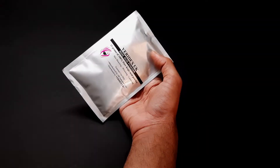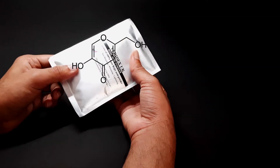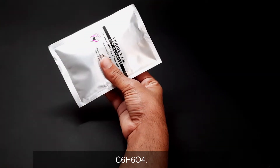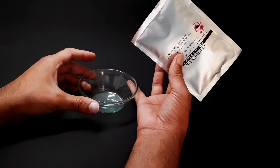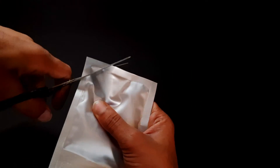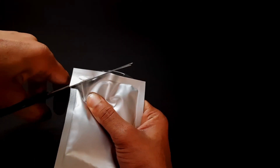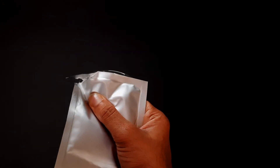Kojic acid is a good compound used for brightness and to remove dark spots, with the chemical formula C6H6O4. It's an organic compound found from different types of fungi, obtained as a by-product during the fermentation of certain food.